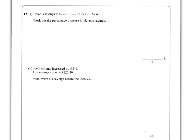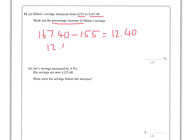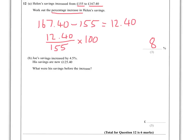Question 12: Helen's savings increase from £155 to £167.40 — what percentage increase is that? When finding percentage change, find the difference between what you started with and what you finished with, then divide by the original and times by 100. That's £12.40 divided by £155, times 100 — giving 8%. The answer will be a fairly nice number, so if you get something horrible, have another look.